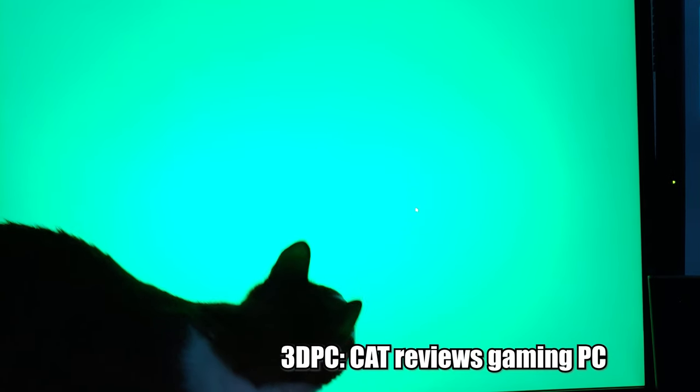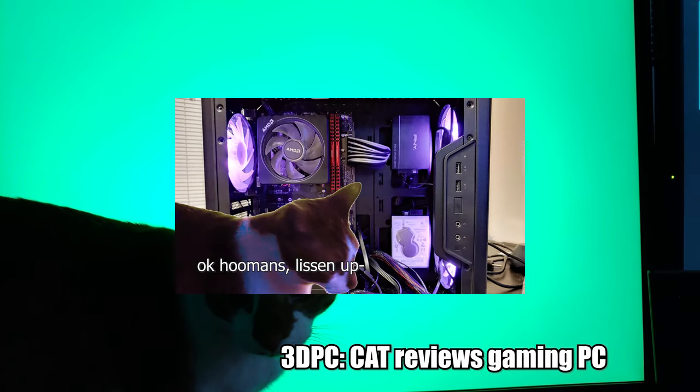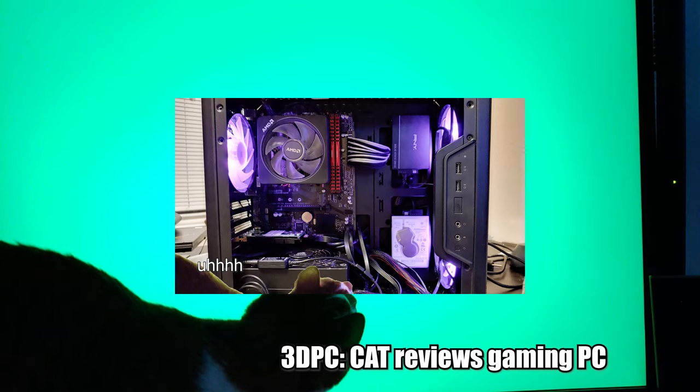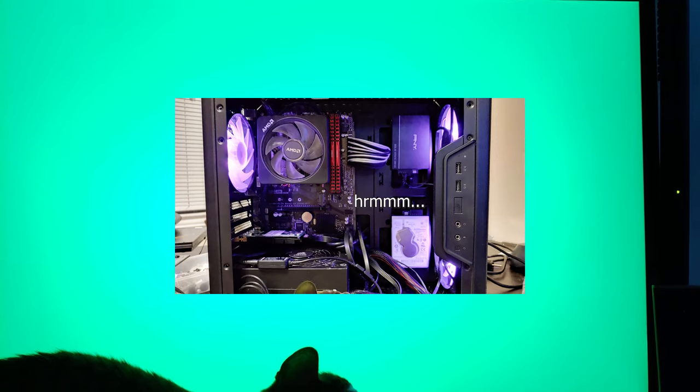I started toying with the idea of putting up a green full-screen image and moving the cursor around, so I'd have endless ways to incorporate Wi-Fi as the new main host of the channel. But you'd really only see the back of his head.